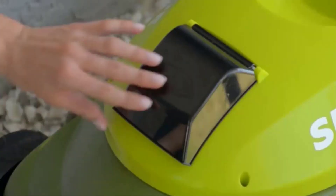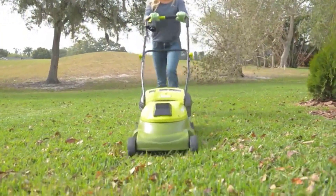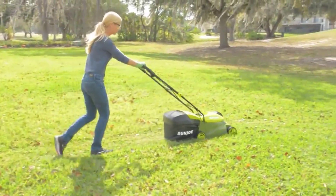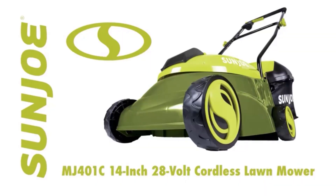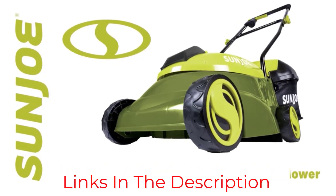And when the workday is done, simply plug in and power up. Blast past the limits of the extension cord with cordless power and performance — the MJ401C 28-volt 14-inch cordless lawn mower from Sunjoe. Get equipped.